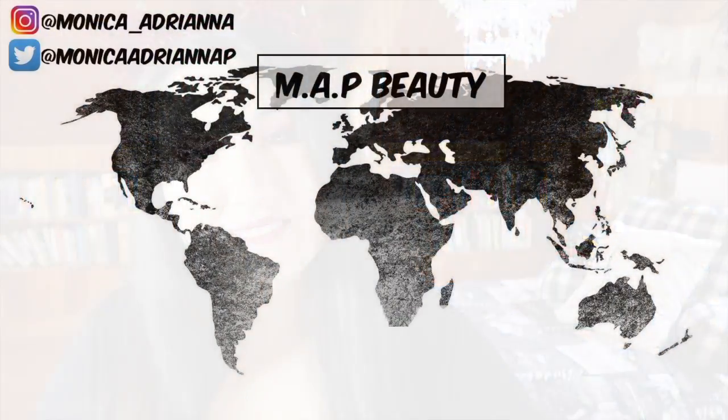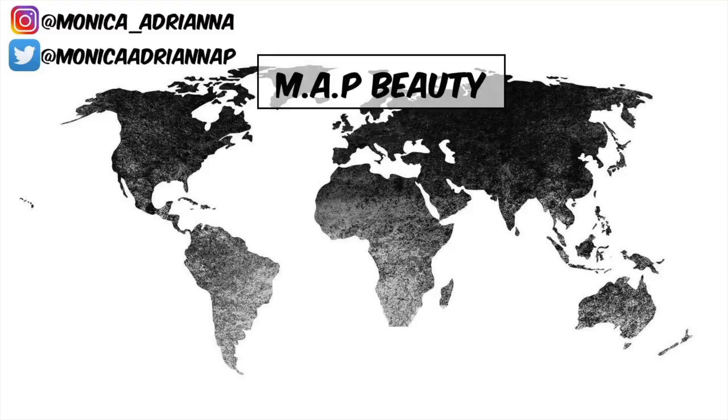That's everything for my very first empties video! I forgot to mention: if you're interested in this look, I created it using the Jeffree Star Blood Sugar palette — check out my review, which is either coming up or already out. Give this video a thumbs up if you liked it so I know to keep squirreling away my empty bottles. I actually enjoyed this format — I feel confident reviewing products I've completely used up. Don't forget to subscribe and hit the bell — see you in my next one!